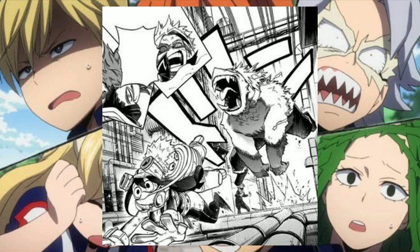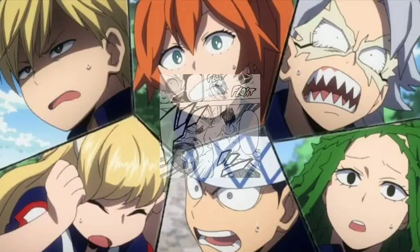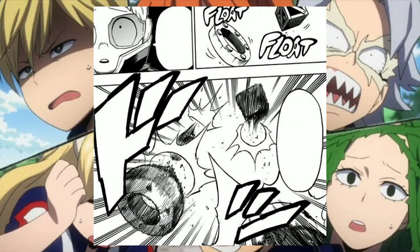Up next is Nirengeki Shoda, with his quirk called Twin Impact. His quirk allows him to strike a target and then make the point of contact receive a second impact. The second impact is much stronger than the first one. He uses this on himself to jump higher and run faster, and it deals more damage to the enemy when used on them.